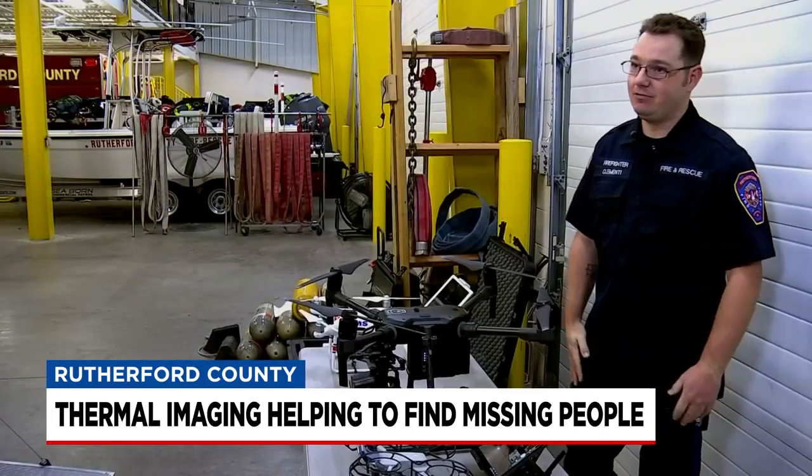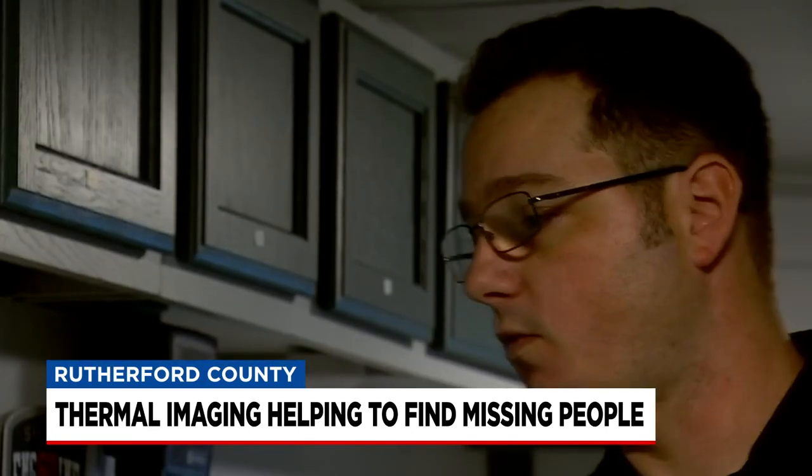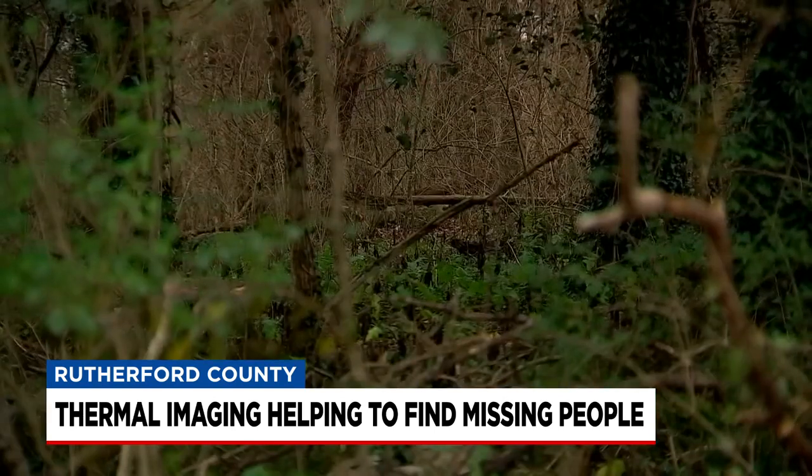We're used to going out and being out for hours if not days on a search. Jeff Clemente, part of Rutherford County Fire, also volunteers with StormPoint, a non-profit emergency rescue service. Both teamed up on Saturday when a kid was reported missing in these woods.